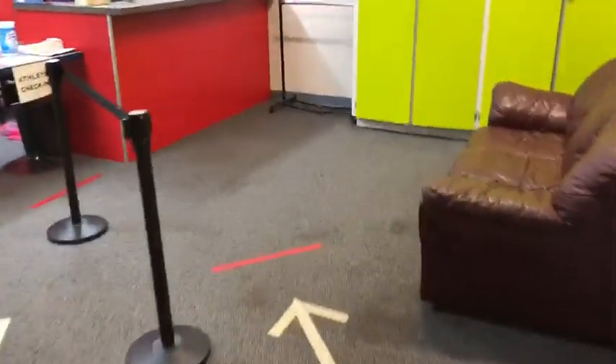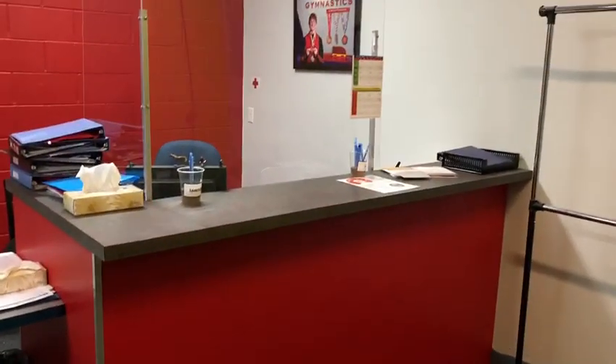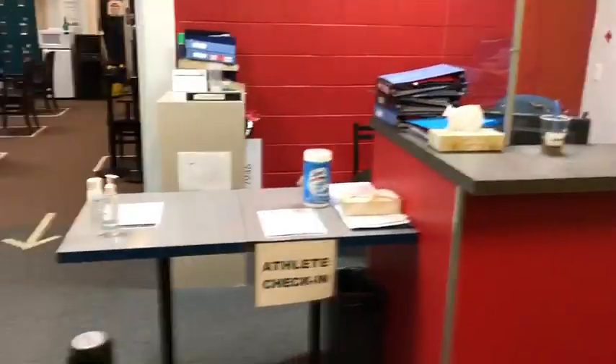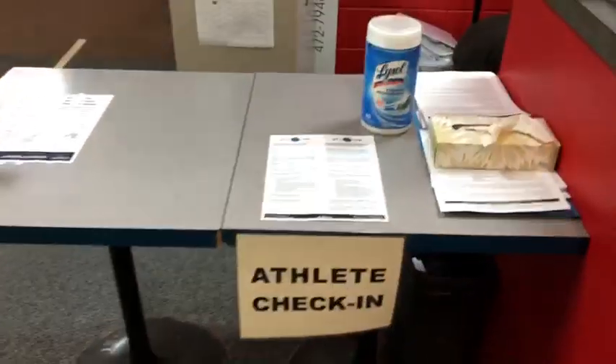As you move in, we have another waiting spot in front of our main desk. Parents who are making payments can do so and fill out any required forms at that desk. Participants who are checking in can make their way to the line in front of our check-in desk.